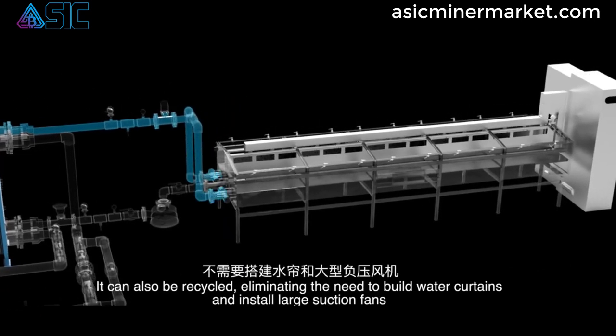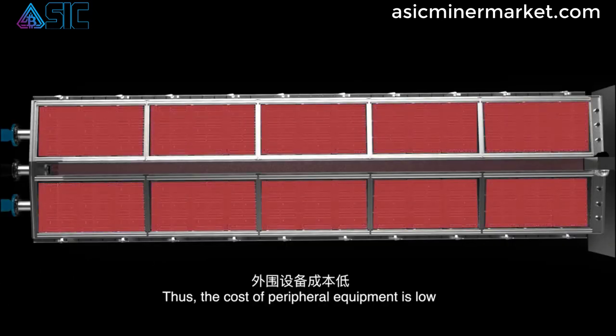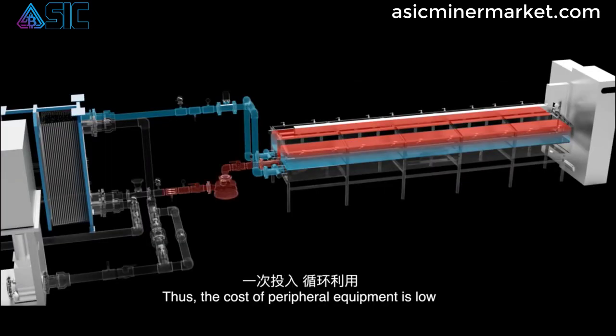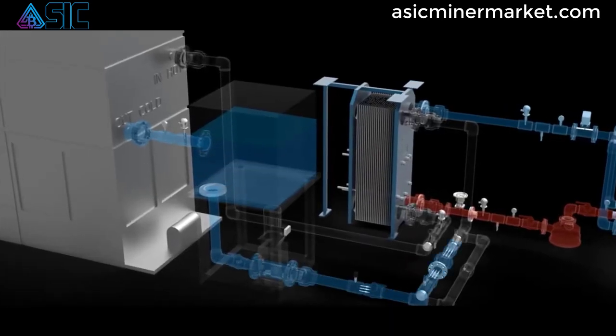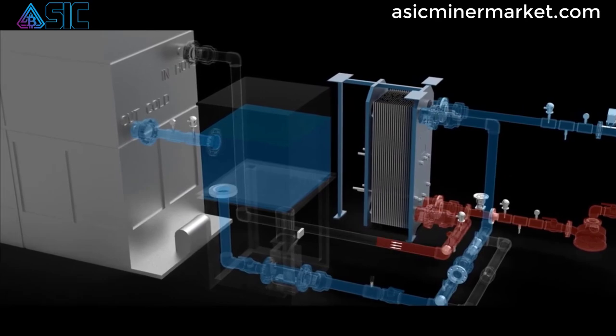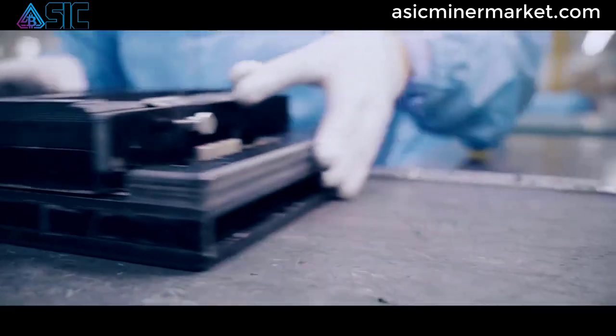This miner is designed to deliver efficient and profitable Bitcoin mining operations, making it an attractive choice for serious miners. The Canaan Avalon A1246 miner is equipped with advanced ASIC chips and optimized mining algorithms, allowing it to achieve a hash rate of 90 TH/s.